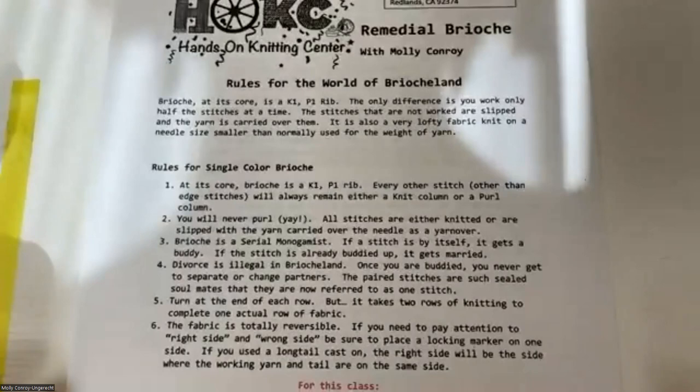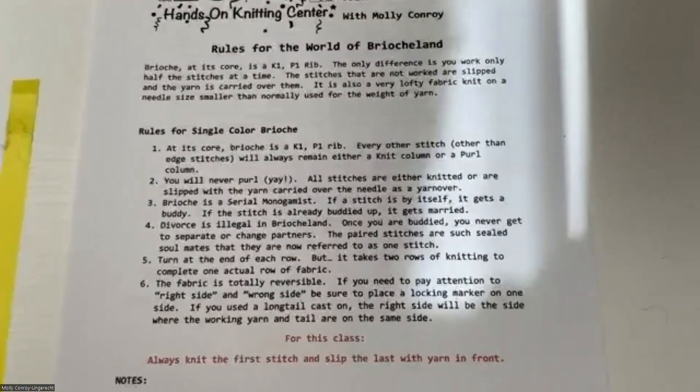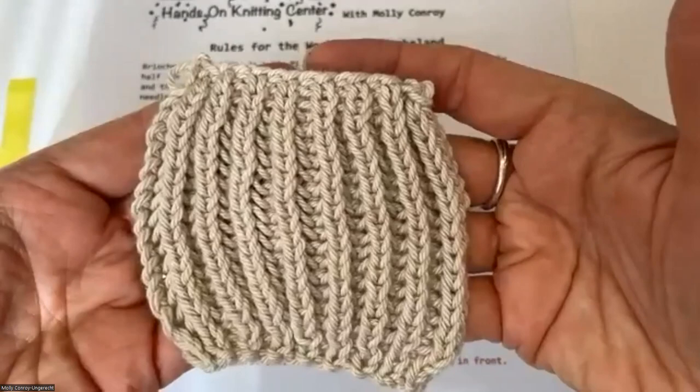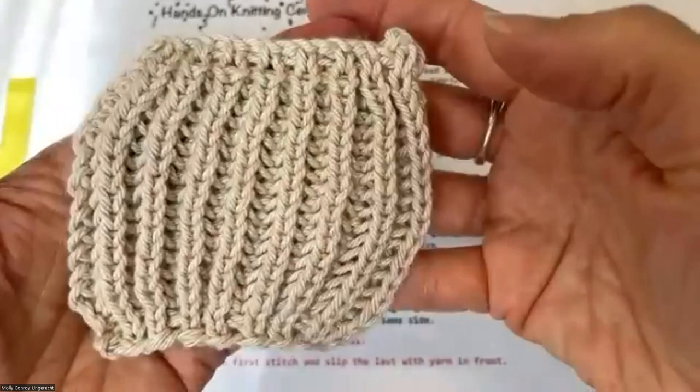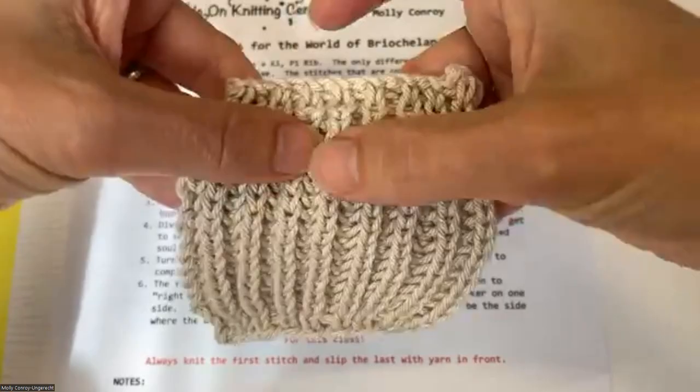I'm going to cover the rules for brioche land — it's a little tongue-in-cheek. I think it's easier to remember things when they're slightly funny. At its core, brioche is a knit-one purl-one rib — you can see your knit stitches and your purl stitches. If you can knit one and purl one, you can do brioche. When doing more advanced things, remember it's a knit-one purl-one rib, so increases and decreases need to be done in groups to stay in pattern.